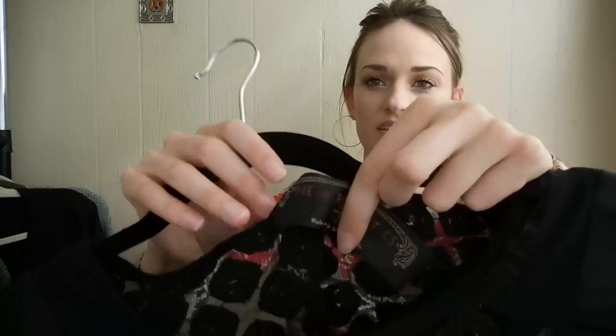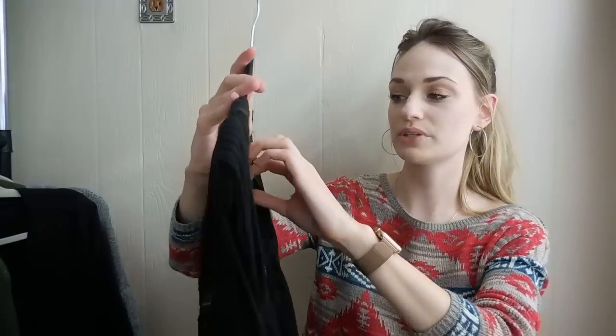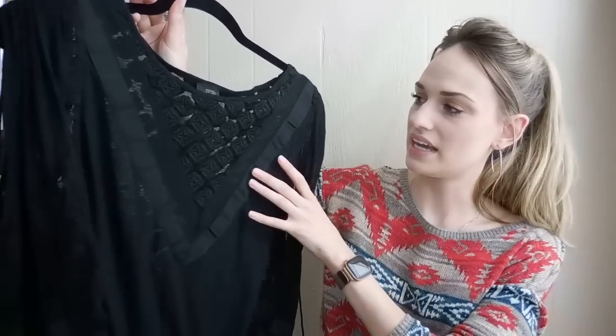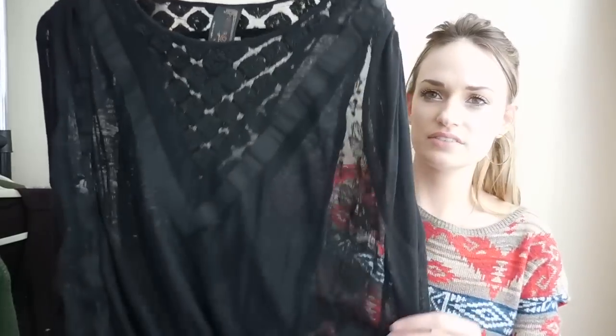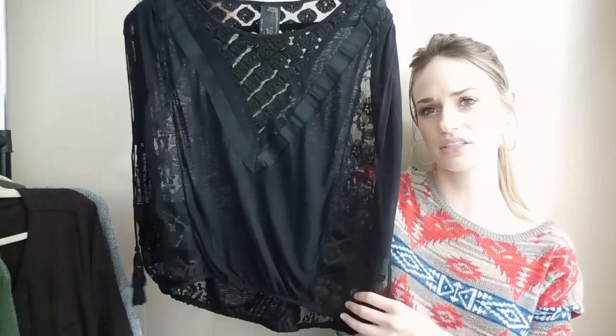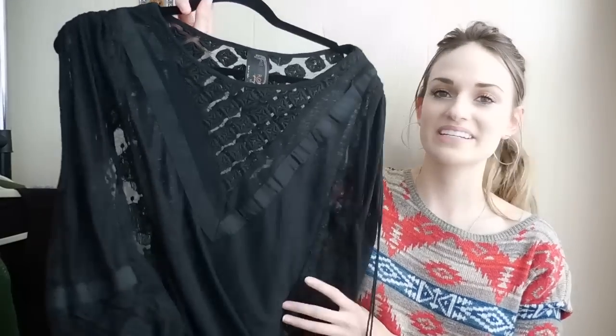We have a Free People New Romantics brand tag. And this line from Free People seems to do pretty well for me. I've actually sold this exact top before — it's called the South of the Equator blouse. It's just really pretty. It has this embroidery detail and then some tassels here, kind of the cinched sleeves, and some lacy details throughout. So just a lot going on — very boho, very detailed. I'm excited to get this listed. This is a size extra small.